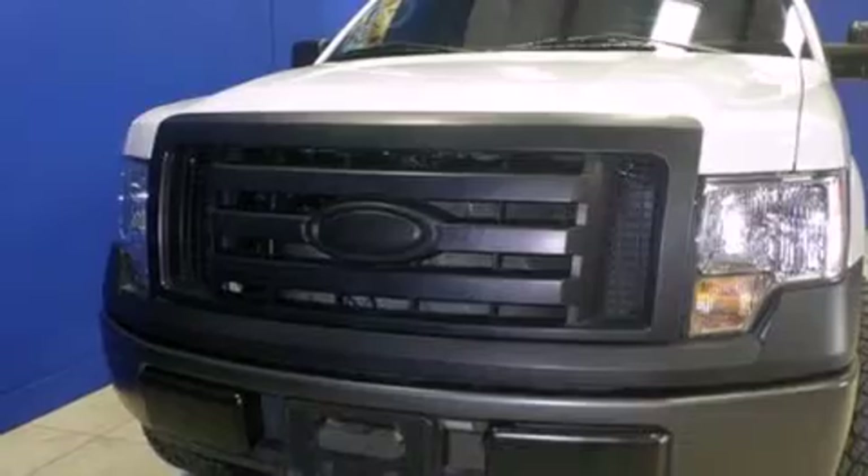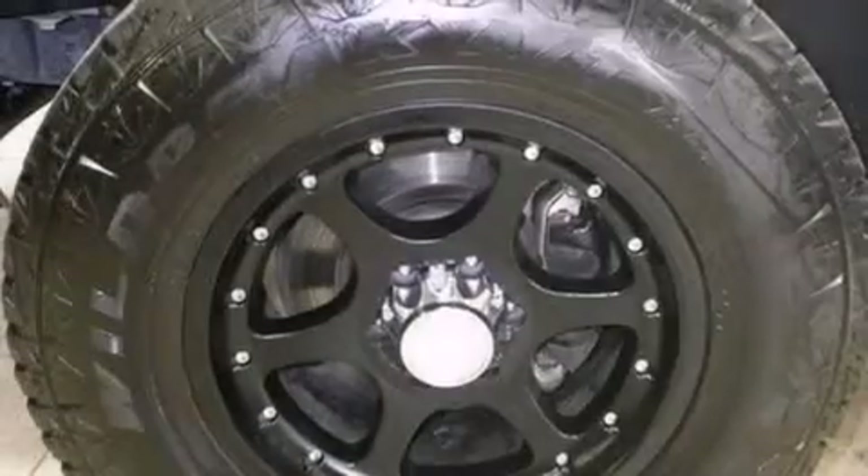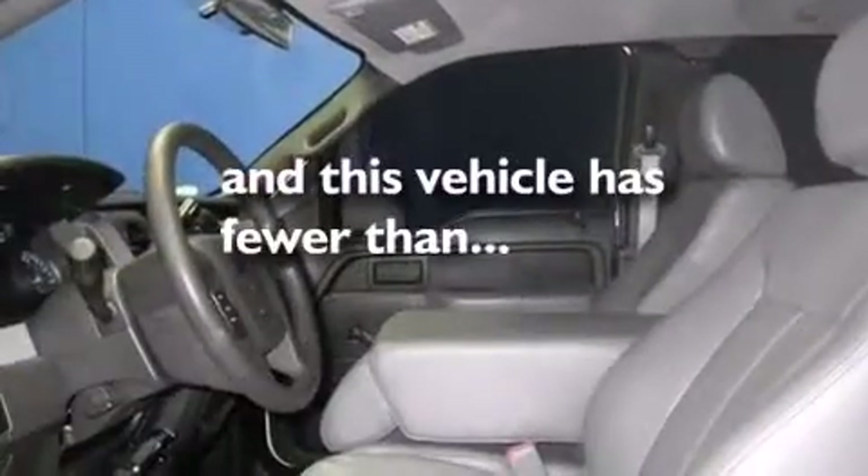All of the following features are included: a low tire pressure indicator, traction control and stability control systems, side curtain airbags, air conditioning, tinted glass, and an anti-lock braking system. This vehicle has less than 14,000 miles.